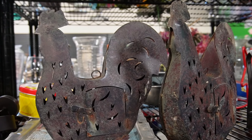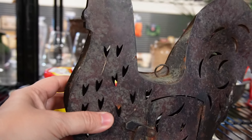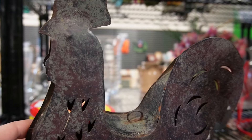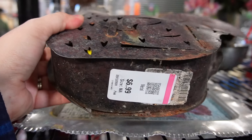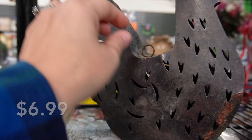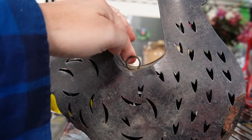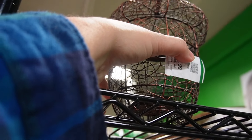There are lots of chicken items in this video today, so of course that makes my chicken-loving heart super happy. These were the first of several pieces I found today. These were $6.99 a piece and I did love that there was a pair of them. I love that old rusty, worn-looking metal.